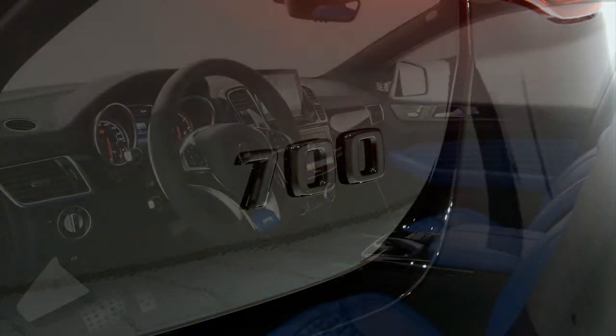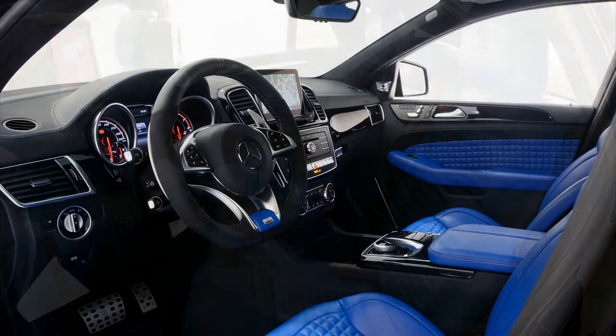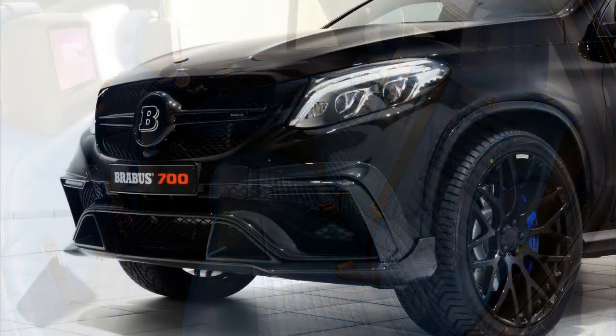8-cylinder, 585 PS, 576 HP stock engine to 700 HP, 690 HP — hence the 700 Coupe name.